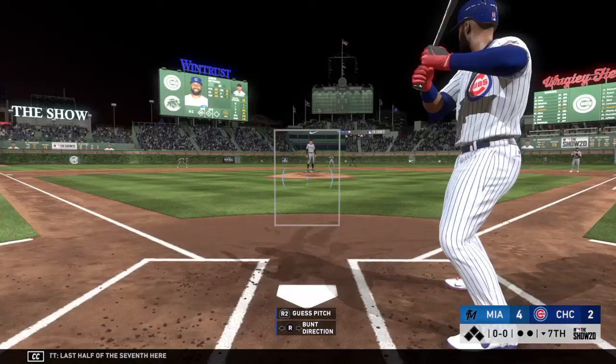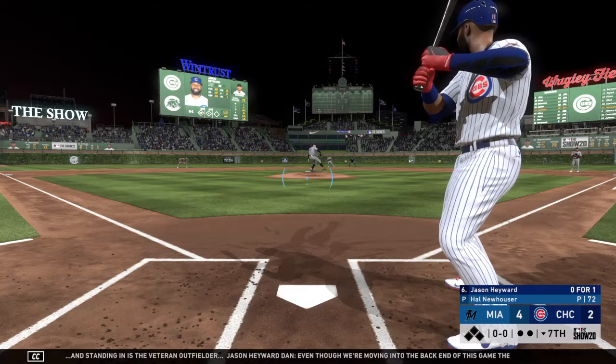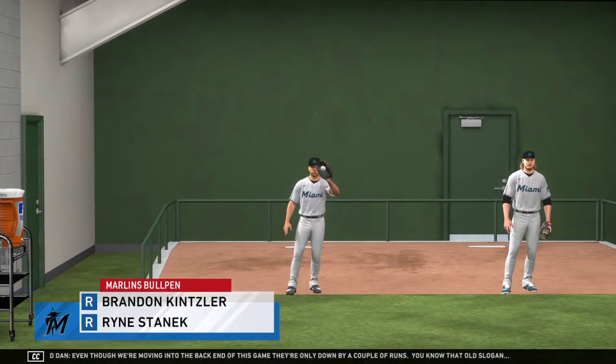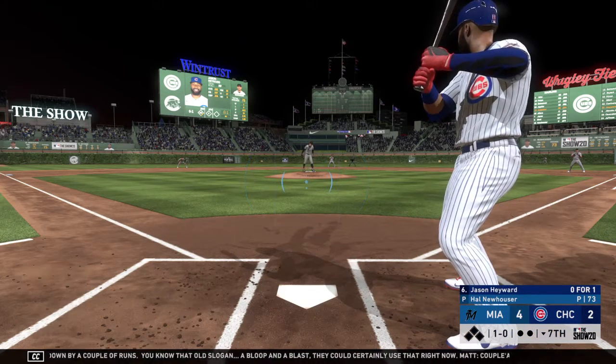Last half of the seventh here, and standing in is the veteran outfielder Jason Hayward. Even though we're moving into the back end of this game, they're only down by a couple of runs. You know that old slogan — a bloop and a blast — they could certainly use that right now. Couple of righties starting to loosen now in the bullpen.